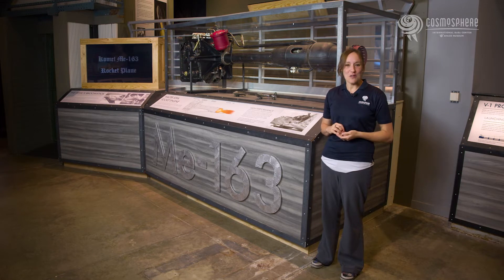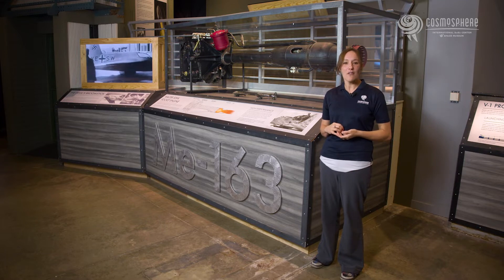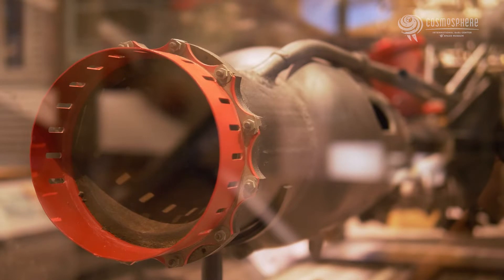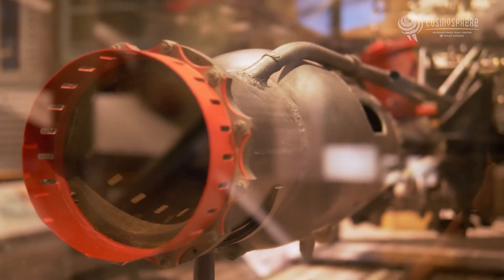Behind me is the Walter engine, the powerhouse of the Messerschmitt Me 163 Comet plane. The Comet was designed for high velocity performance and the Walter engine provided just that. The engine also had a simple design and few moving parts, making it easy to manufacture with little required maintenance.